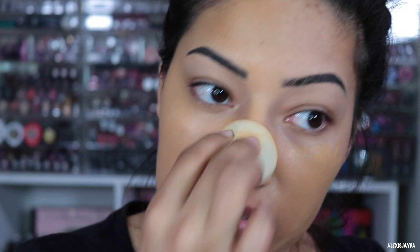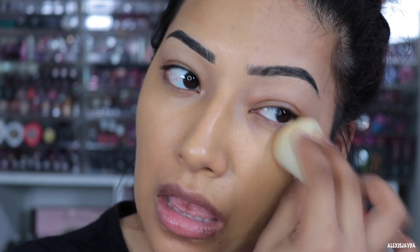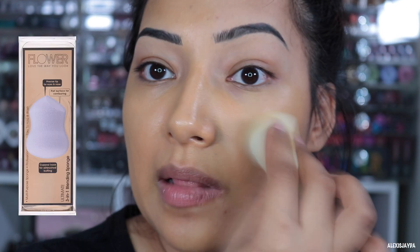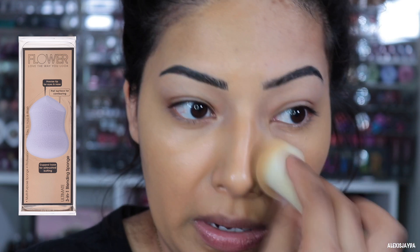Here is the comparison — no foundation versus foundation. I'm using the Rihanna Fenty sponge; my Flower Beauty one is dirty. I love that one, you guys know I rave about it, but I'm using my Rihanna one for today. I'm going to see if I can build it up.